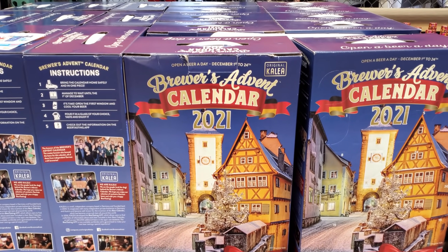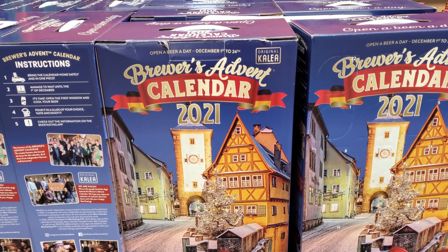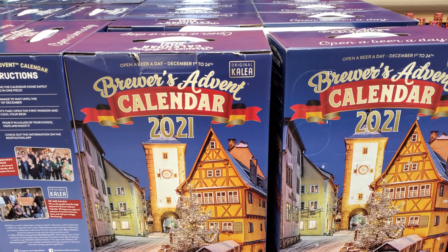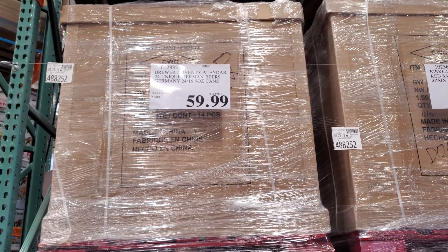Hey everyone, I made it into Costco! We have the advent calendar for 2021 — open a beer a day, December 1st to the 24th, for $59.99.